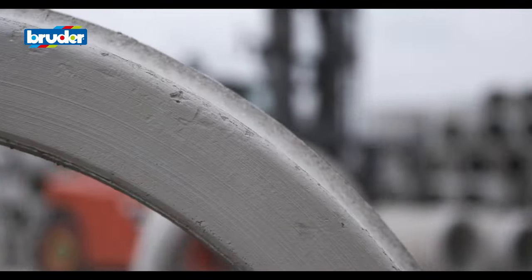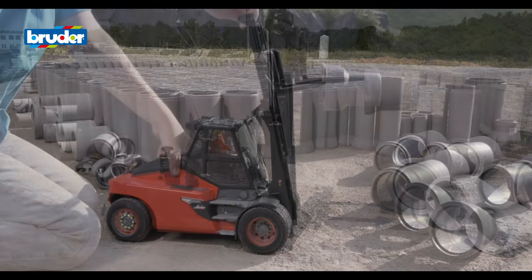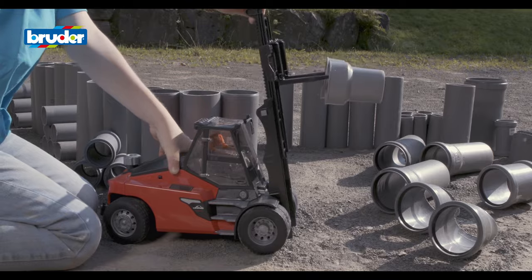With a wealth of experience and expertise under their belts, the toy developers at Bruder are known for their exceptional attention to detail.